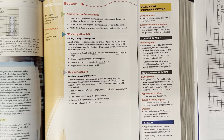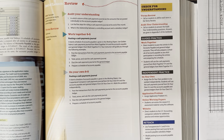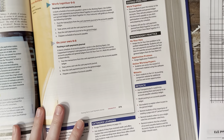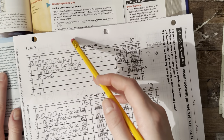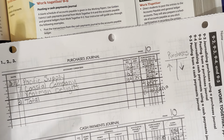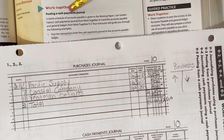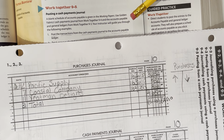Hey guys, all the information in this video is taken from the Century 21 Accounting Textbook. Today we're going to do Work Together 5-9. In my previous video, I discussed how backwards I felt like we should total, prove, and rule first. In this video, I'm going to just follow what the textbook says. A blank schedule of accounts payable is given in the working papers. Use Golden Fabric's Cash Payments Journal from Work Together 9-4 and the Accounts Payable and General Ledgers from Work Together 9-3.